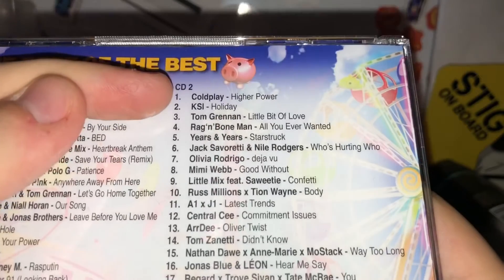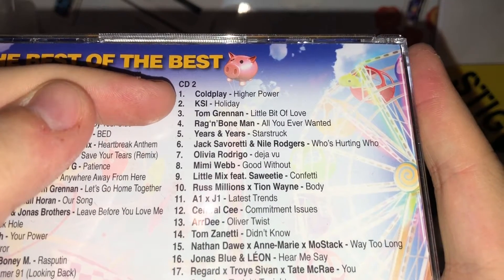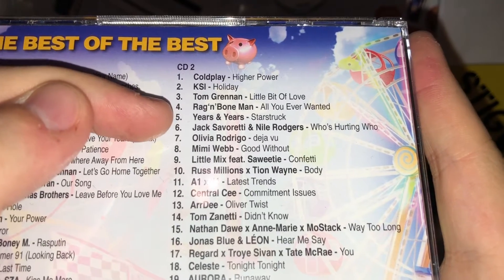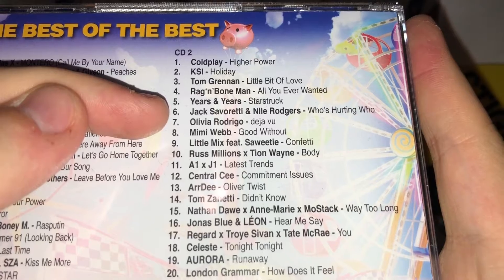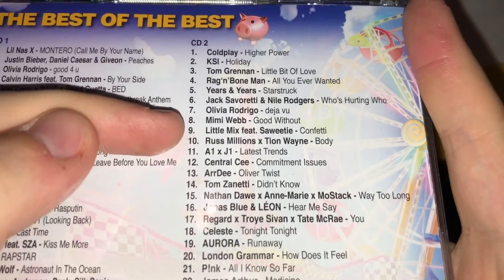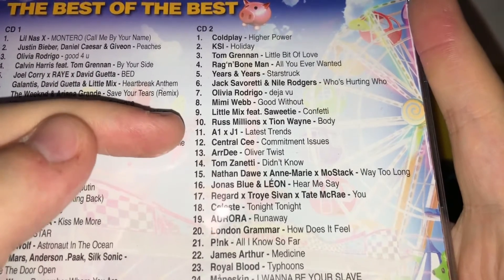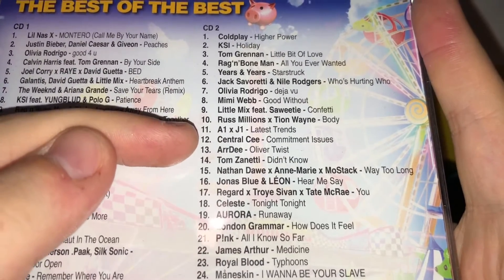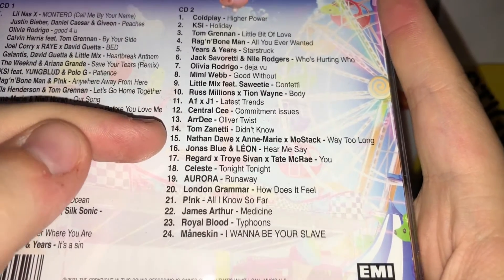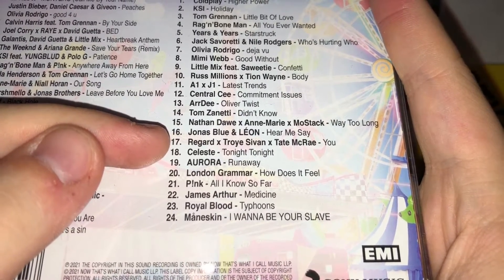Moving on to disc two: Higher Power by Coldplay; Holiday by KSI; Little Bit of Love by Tom Grennan; All You Ever Wanted by Rag'n'Bone Man; Starstruck by Years and Years; Who's Hurting Who by Jack Savoretti and Nile Rodgers; Deja Vu by Olivia Rodrigo; Good Without by Mimi Webb; Confetti by Little Mix featuring Saweetie; Body by Russ Millions and Tion Wayne; Latest Trends by A1 and J1; Commitment Issues by Central Cee; Oliver Twist by D-Block Europe; Didn't Know by Tom Zanetti; Way Too Long by Nathan Dawe, Anne-Marie, and Mostafa; Hear Me Say by Jonas Blue and Leon; and You by Regard, Troye Sivan, and Tate McRae.